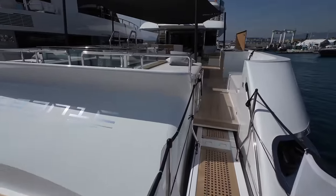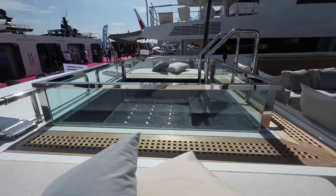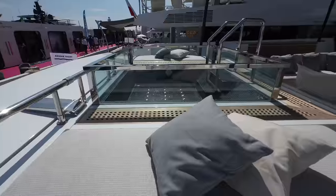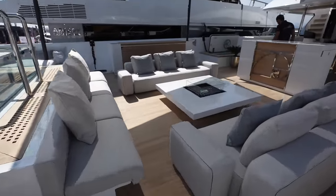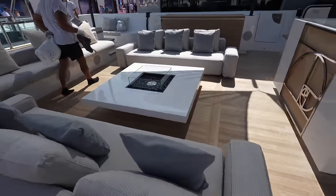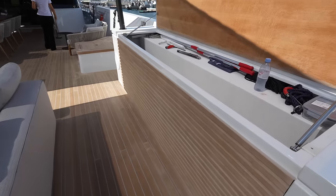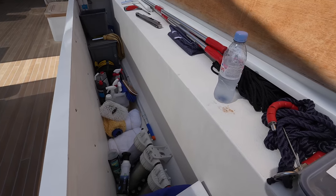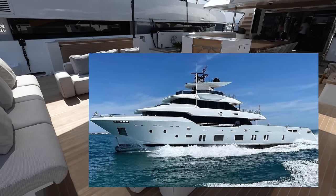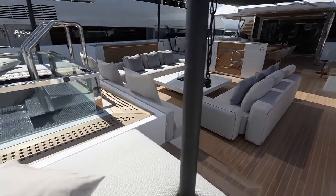We don't have a ton of information on this one, so we'll go through it as best we can. Right here we have a jacuzzi with sun pads built in on either side. There's also this gorgeous seating area with a fireplace right in the middle. Looking at the yacht's profile, you'll notice the superstructure is set pretty far forward, which gives you just a massive outdoor area.